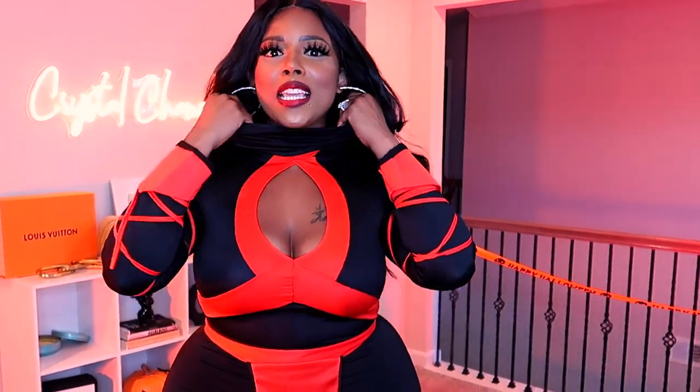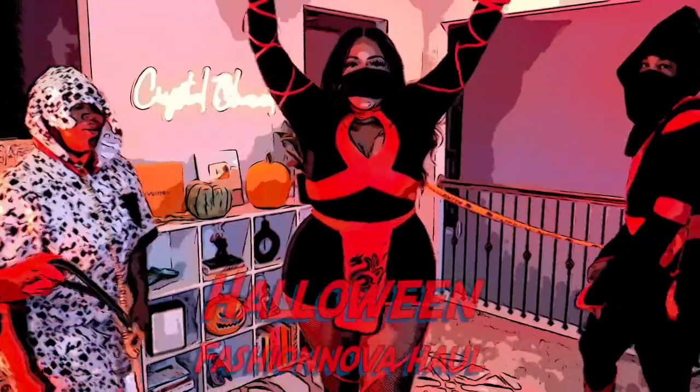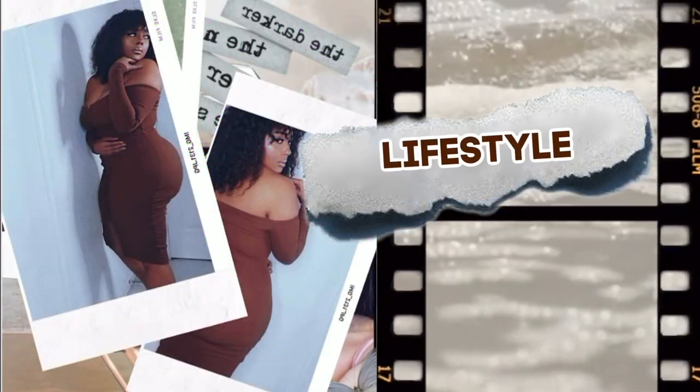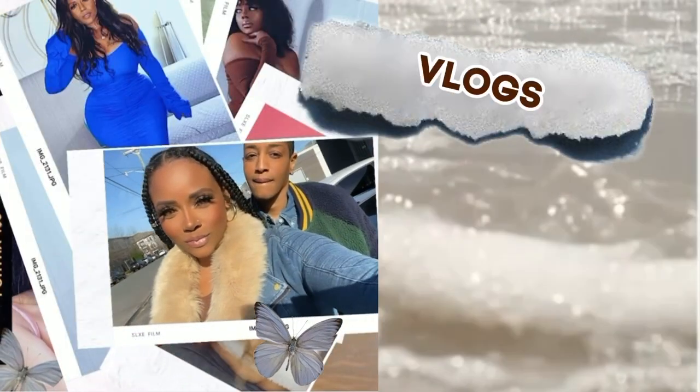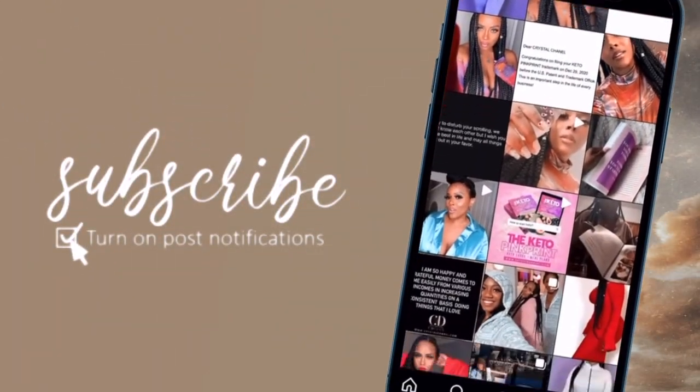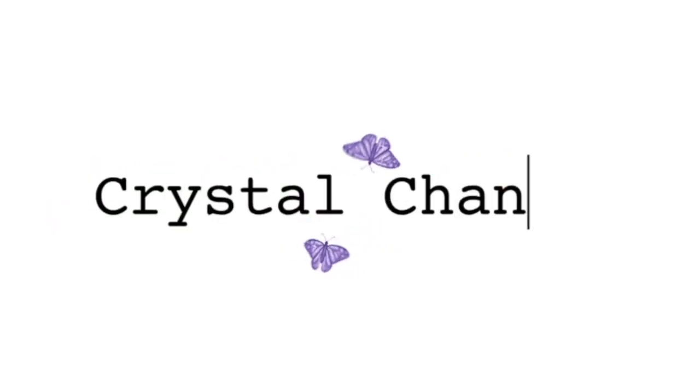Hey people, what's up! This is your girl Chris with Chanel and I am super excited to do this video. As you can see, I am all dressed up and I'm doing a special Halloween try-on haul so you guys know what to wear and how to slay — and it's not just with me, it's with my friends. We are going to be going over some try-on hauls with Fashion Nova.